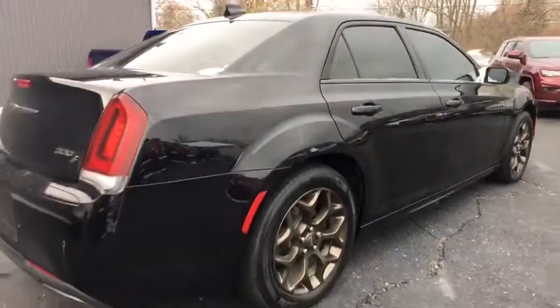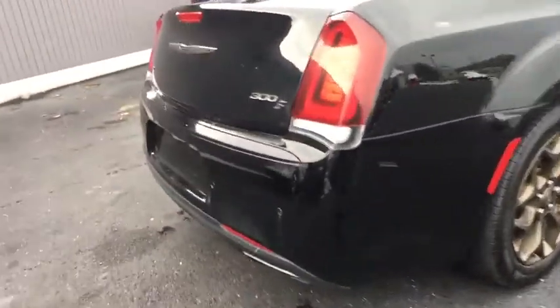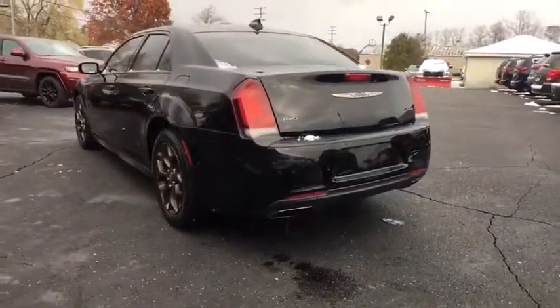Stability control, traction control, power passenger seat, remote engine start, steering wheel audio controls, keyless entry, all-wheel drive, anti-lock braking system, backup camera, Bluetooth.